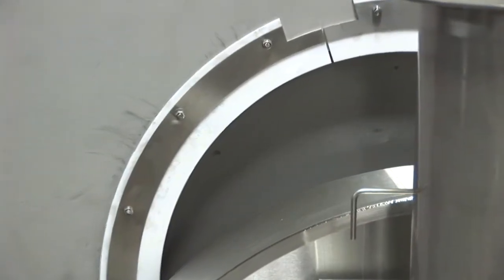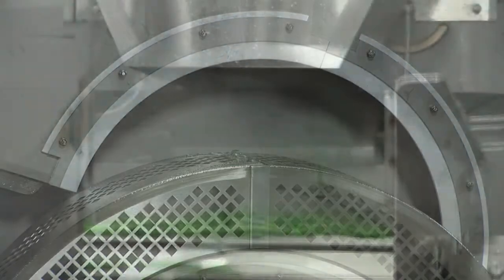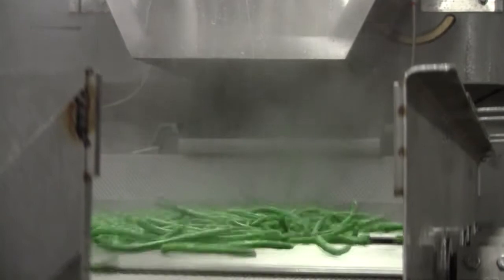Seals to contain steam are provided at both ends of the machine. Product exits the machine through a gravity chute.